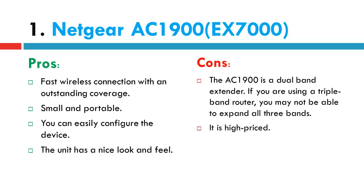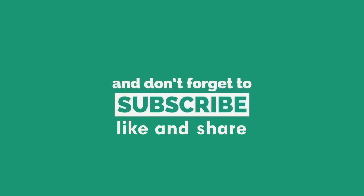If you want to buy one, find links in the description. Thank you for watching.